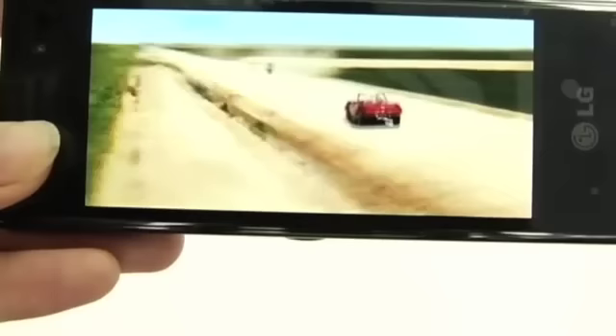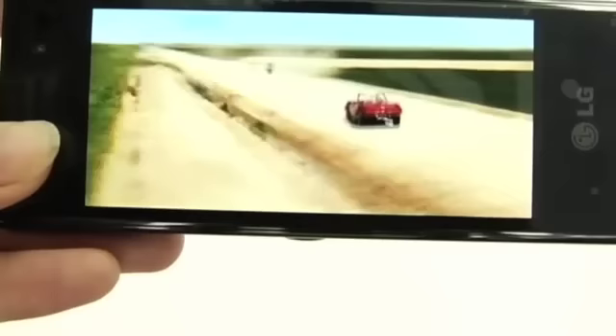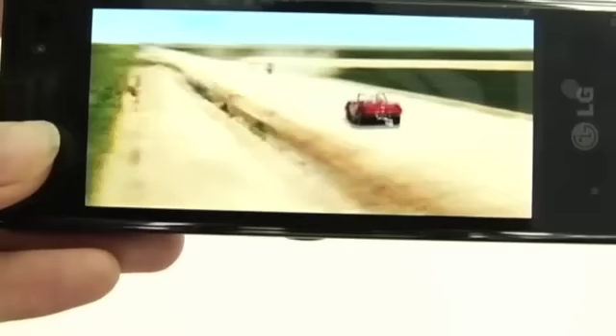Now, this is a four-inch high-definition LCD screen on this phone, and you can really tell.